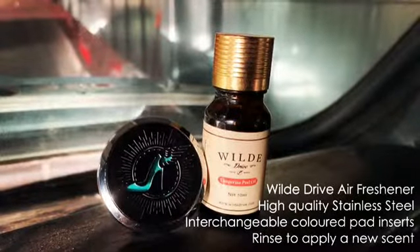I'm a woman who adores her car, and that means that I also love to accessorize it. One of the ways that I like to accessorize is making sure that it smells fantastic. To do that, I use a WildDrive air freshener.